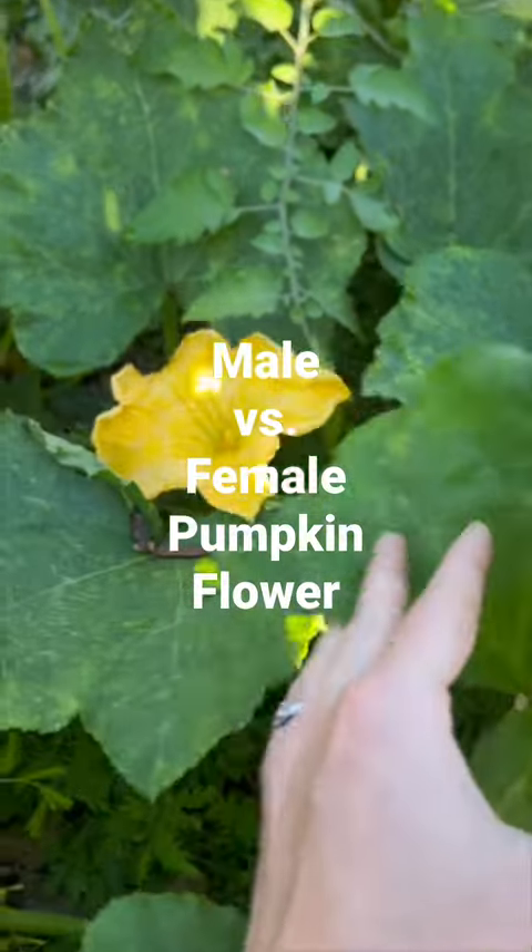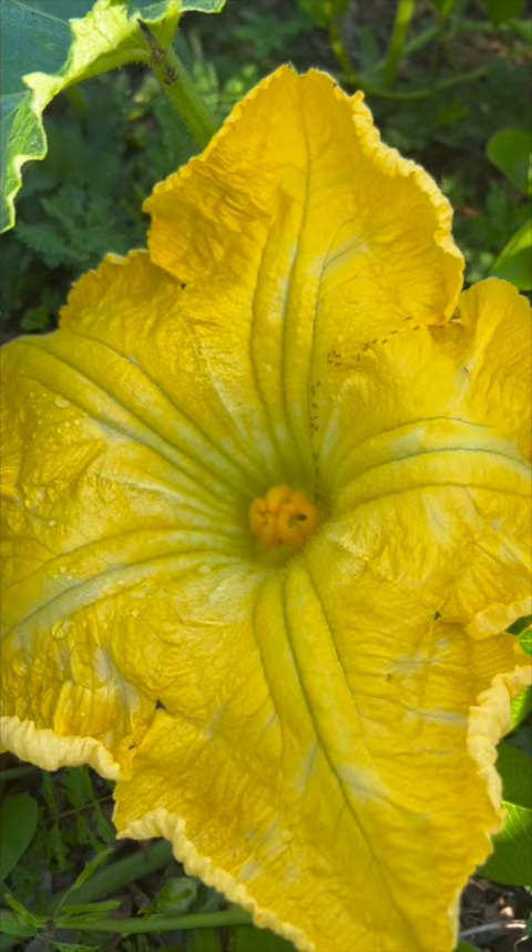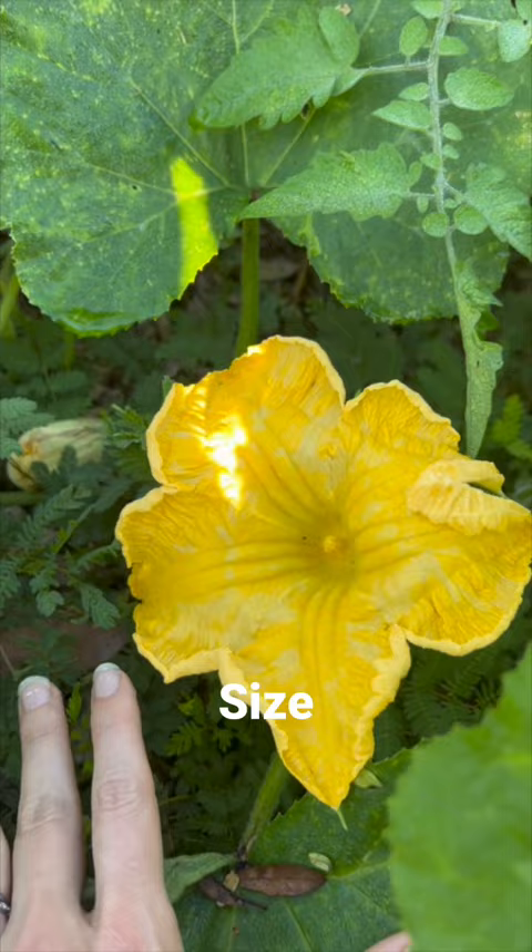Have you been wondering, for your pumpkin, is that a male flower or a female flower? Here are a couple things to look for to know the difference. One is the size of a male flower — they're much smaller than the female flowers, as you can see by a significant amount.